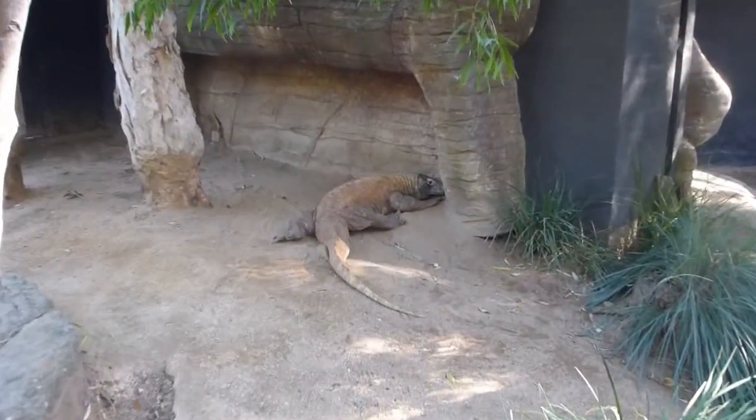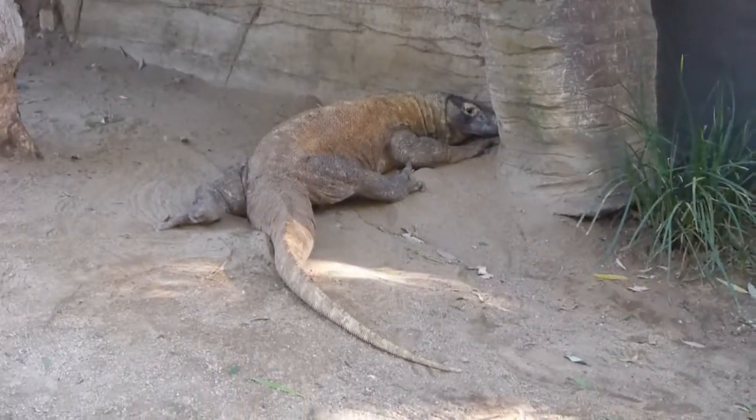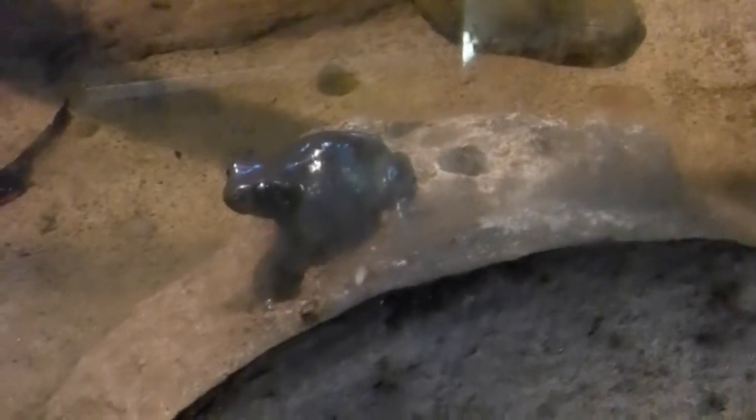This is a Komodo dragon. Oh, there it goes.